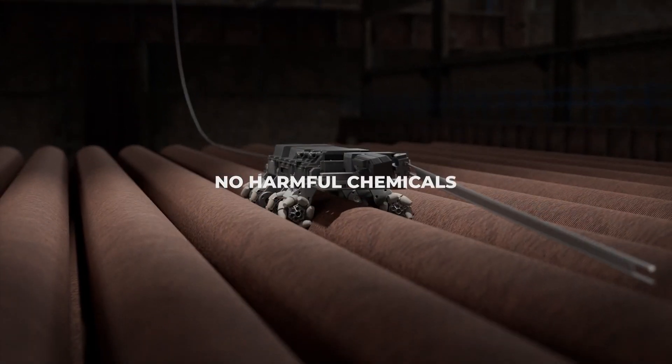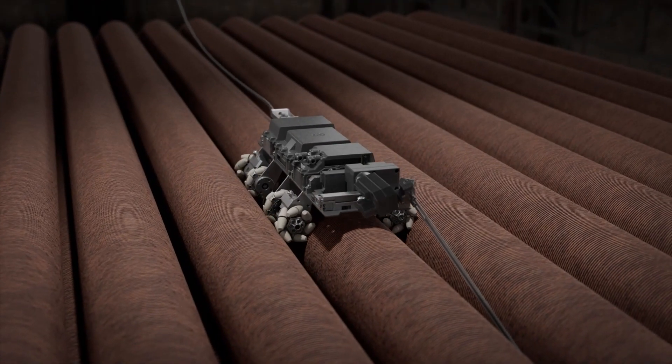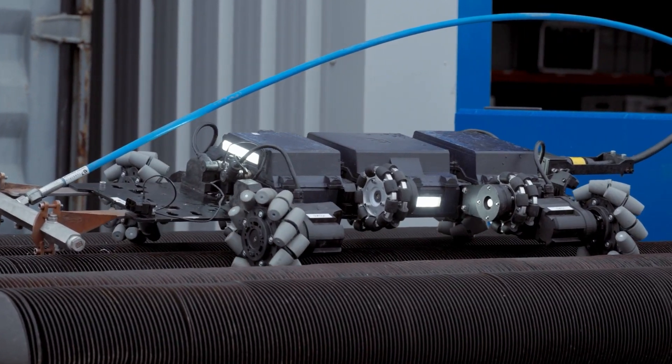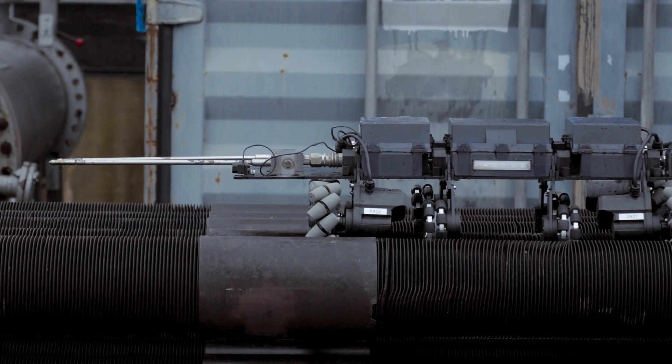Fouling is removed safely without the use of harmful chemicals. The robot's advanced sensor system adjusts to warped tubes and bends, ensuring precise fouling removal without refractory damage.